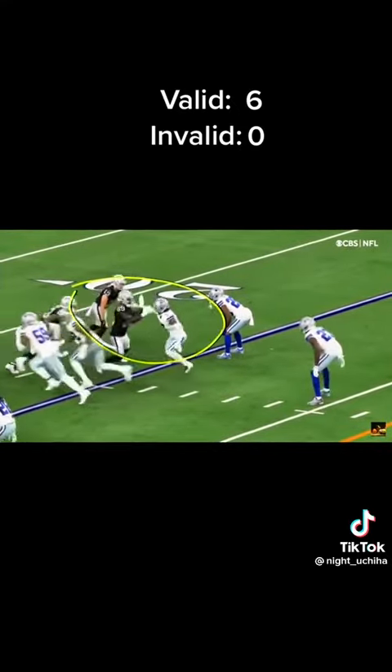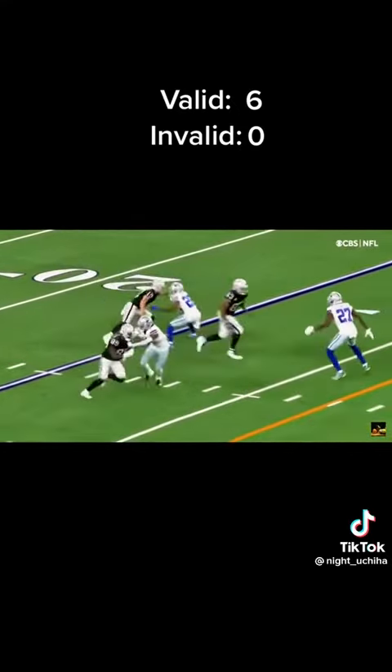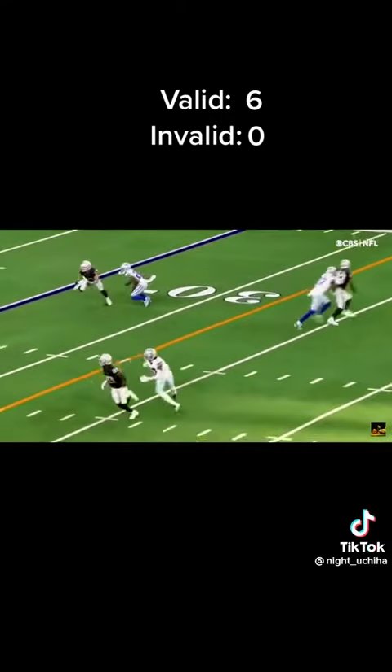You'll see number 7 right there. Another holding — watch the left hand and right hand right there. He sees that, that is a hold.